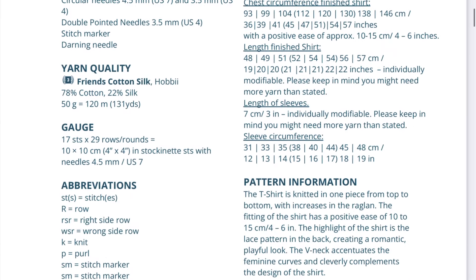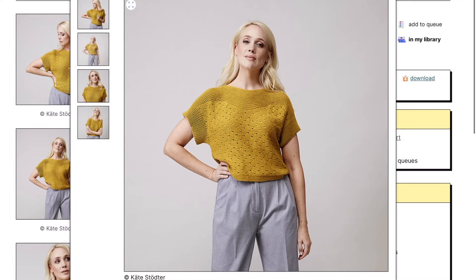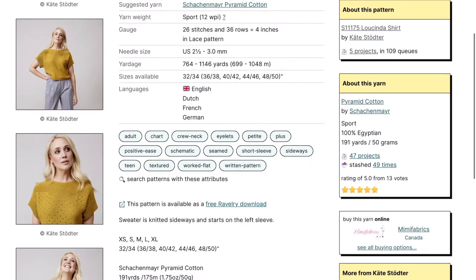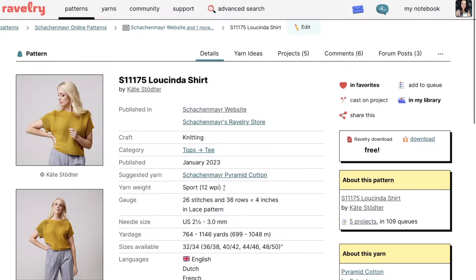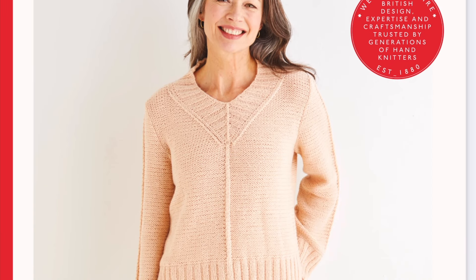The Emmanuel Tee is by Johanna from Colibri, an amazing designer on Ravelry. This is a tee she did for Hobby, and again it has an eyelet detail that's still going to cover you enough that you won't feel uncomfortable. I could definitely see myself making this — it's for sure on my list. It's just a straight download as long as you're signed into the site, and then here comes the PDF, all in English, with all the information.